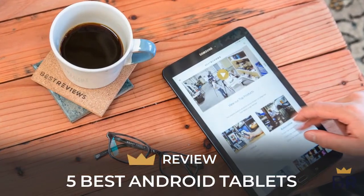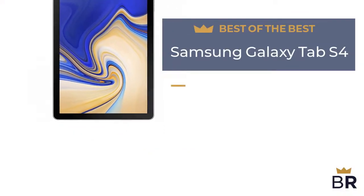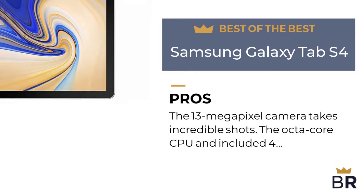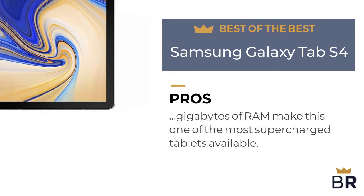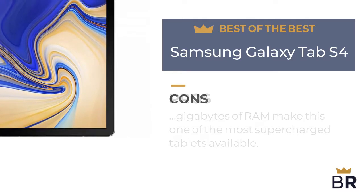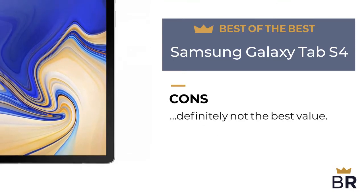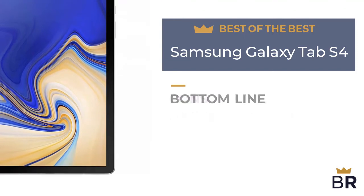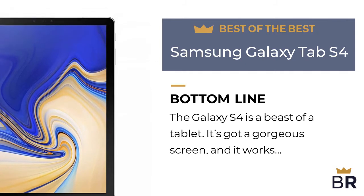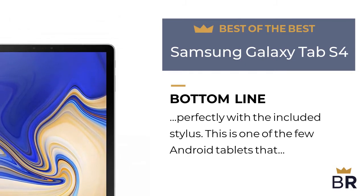The first Android tablet is our best of the best pick. Pros: the 13-megapixel camera takes incredible shots, and the octa-core CPU with 4 gigabytes of RAM make this one of the most supercharged tablets available. Cons: it's pricey, so while the S4 is one of the fastest out there, it's definitely not the best value. BestReviews bottom line: the Galaxy S4 is a beast of a tablet — it's got a gorgeous screen and works perfectly with the included stylus. This is one of the few Android tablets that makes no compromises.